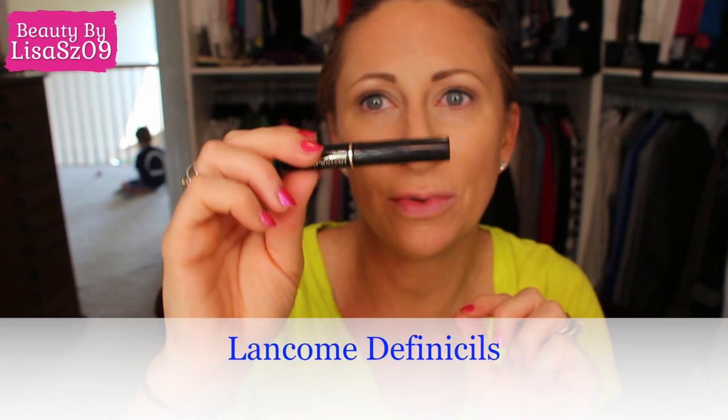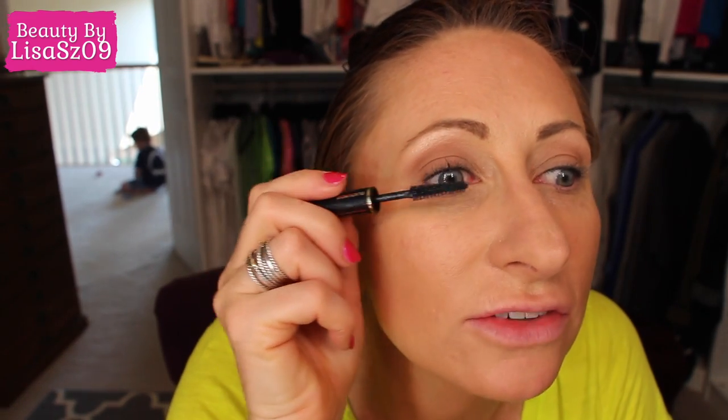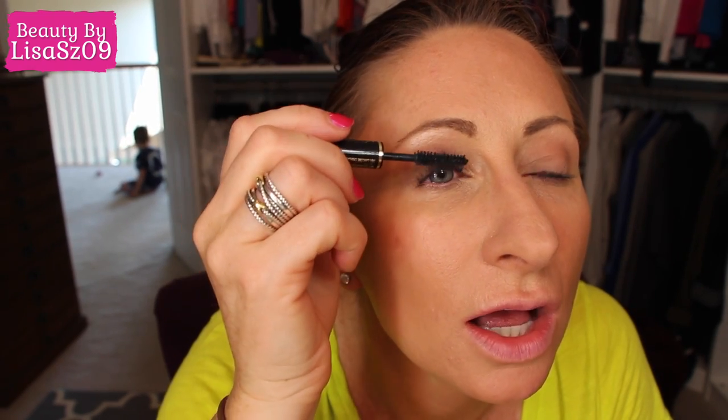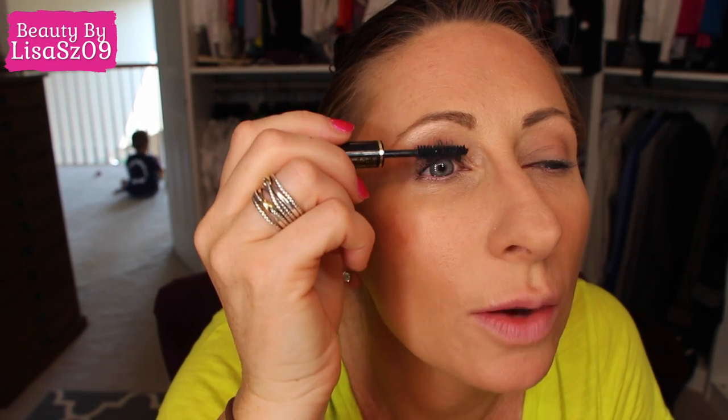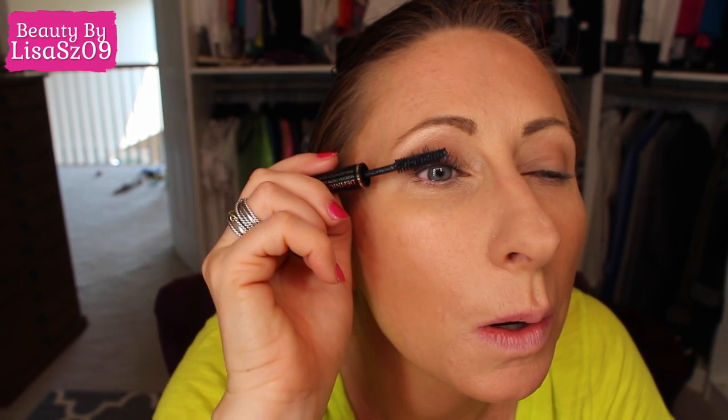I've been using this sample of Lancome Definicils. It all started because I told a friend of mine about Lancome mascaras and her lashes looked awesome when we went to dinner in Massachusetts — my friend Tara. Her lashes looked amazing, so I pulled out one of my samples to give it another shot since my lash extensions aren't staying. I forgot how much I love Lancome mascaras. It's funny because I recommend them to people but you tend to forget how great they are when you're not using them all the time.